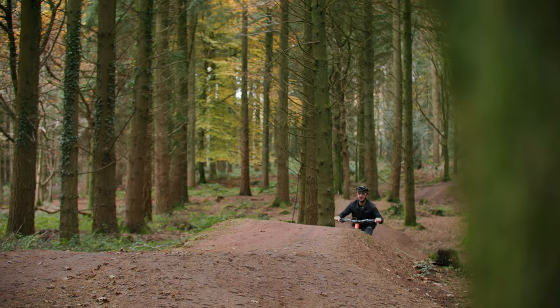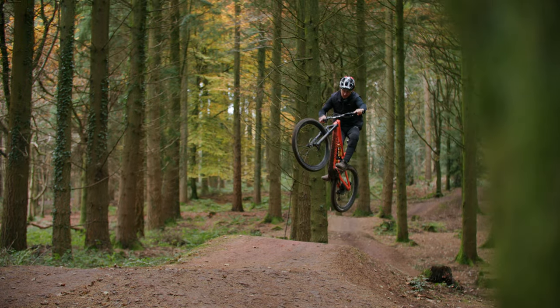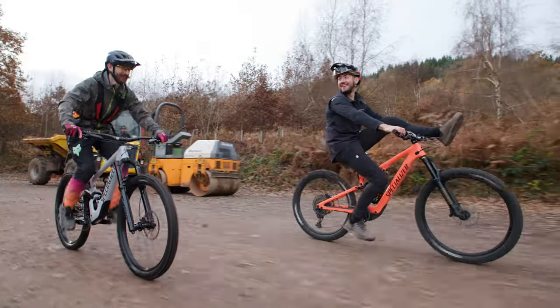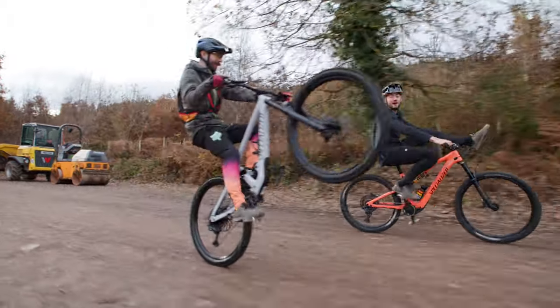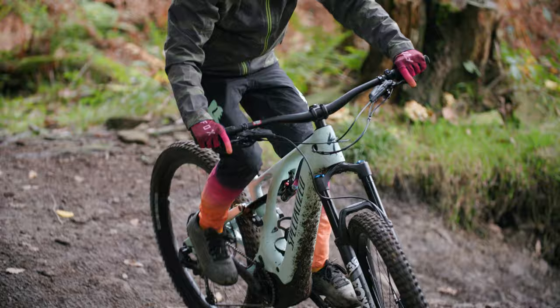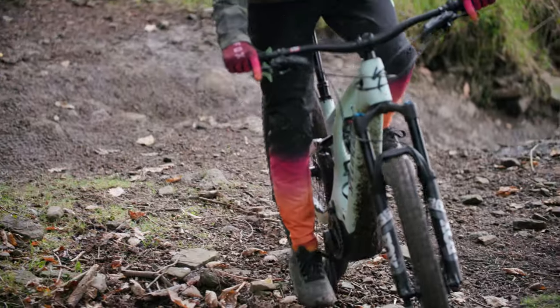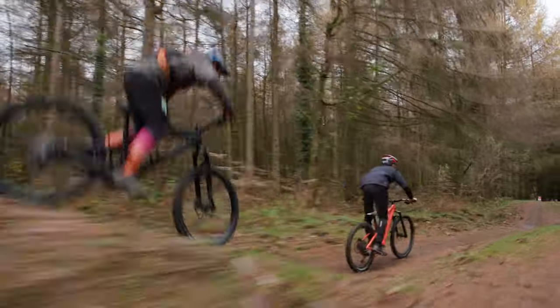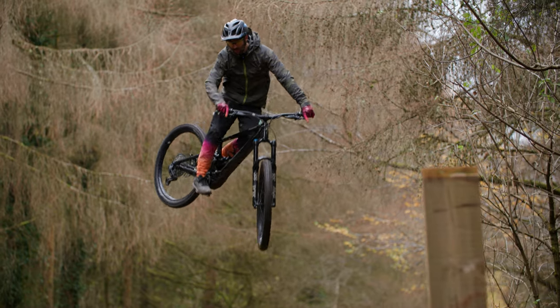Joel is riding his Specialized Turbo Levo SL2 with 150mm of suspension travel and a mullet setup, just like Joel himself. Whereas I'll start the day on the non-assisted Specialized Enduro, followed by the Specialized Full Power Turbo Levo E-Bike, and finally matching up with Joel on another lightweight Specialized E-MTB, the Turbo Konevo SL2. But before we ride, here's a little more that you need to know about lightweight E-Mountain bikes.